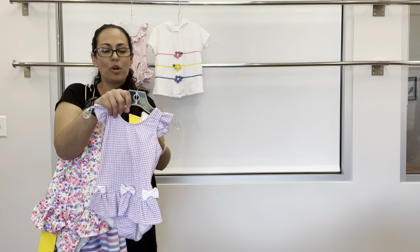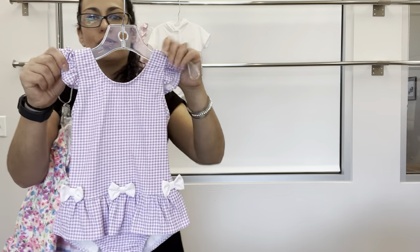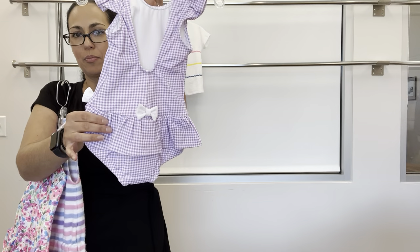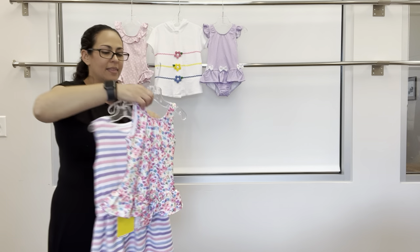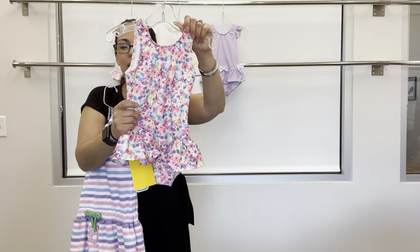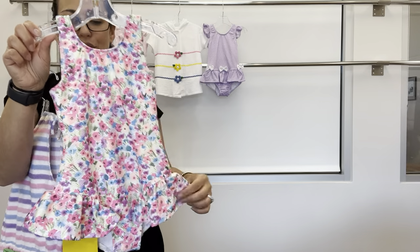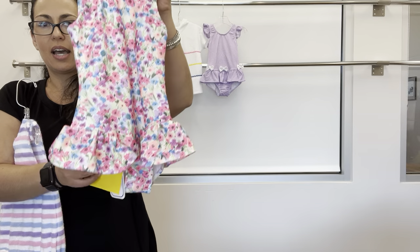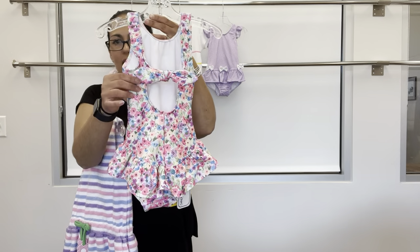We have a purple and white check tank suit with a little ruffle, white bows, and a back bow. And then a beautiful floral pique swimsuit — it has a little texture, bright colors, hip ruffle, back skirt, and back bow.